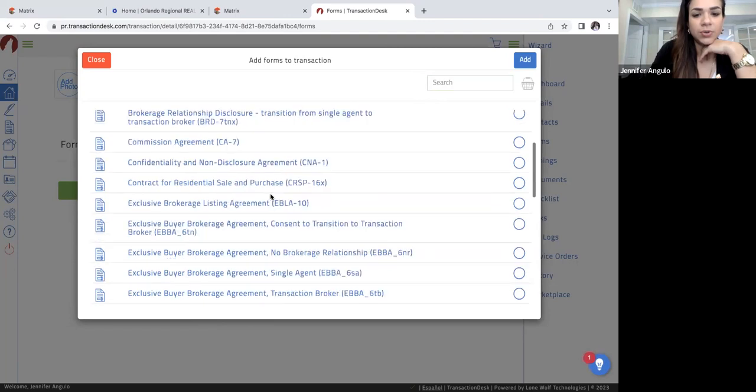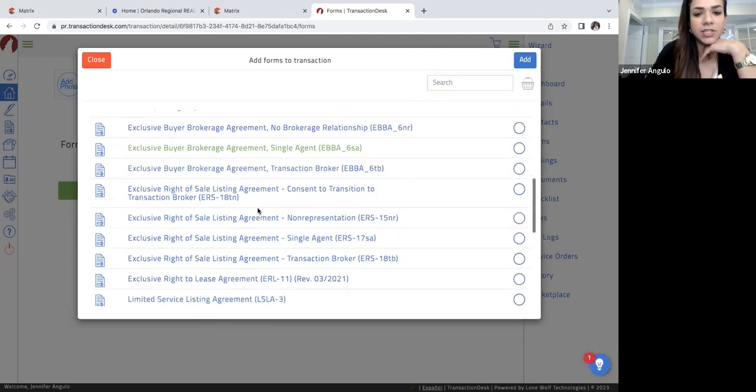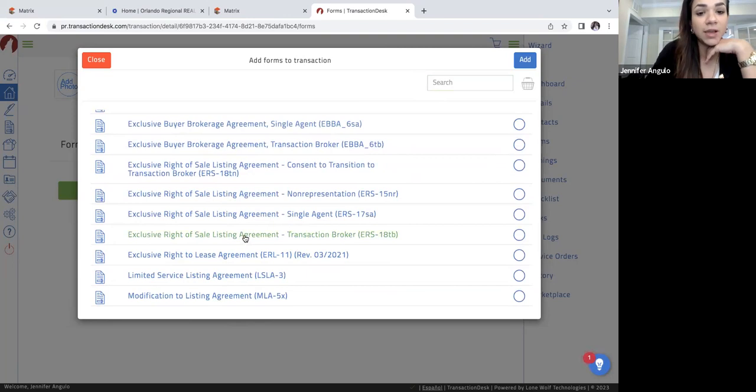You're going to scroll down and come to where it says Exclusive Right of Sale Listing Agreement — Transaction Broker. If you remember from the test, there are different agency relationships you can have. Make sure that you are choosing the one that says Transaction Broker here in the contracts, because you also have a non-rep and a single agent. Just make sure you choose the transaction broker and then click Add.